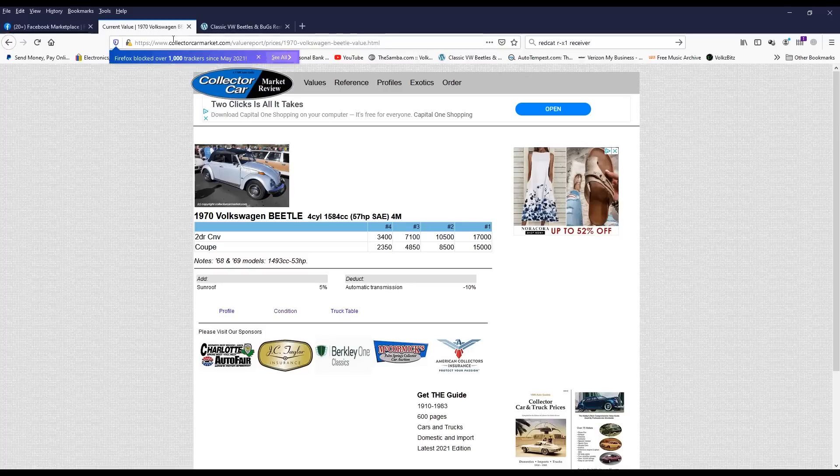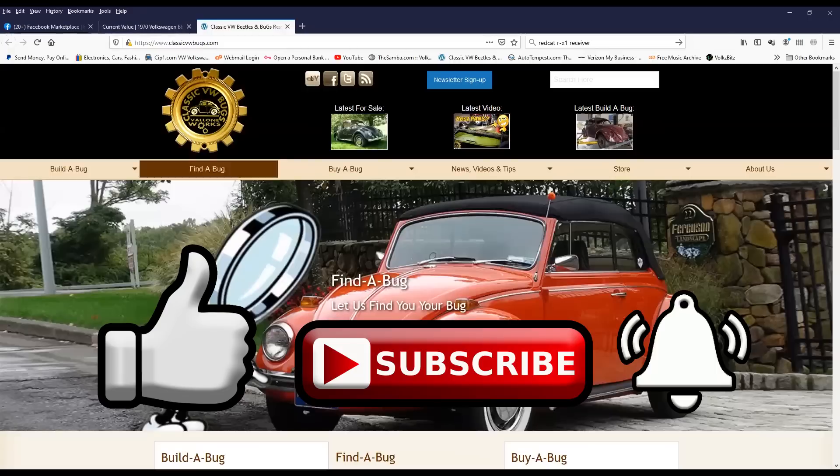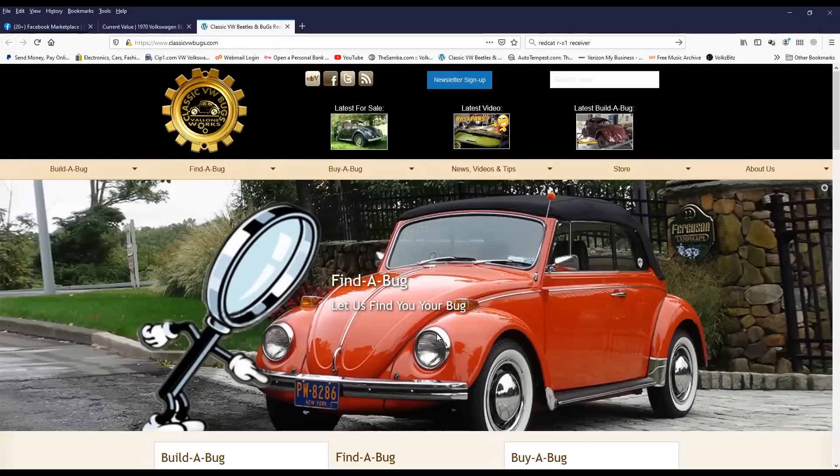Please feel free to like, subscribe, hit that notification bell - we're bringing new VW content like this each and every week. If there's anything I missed or anything you want to add, please leave it in the comment section below. I was not out here to bring down any ad that's up - I just wanted to point out for both buyer and seller some of the things I pick out when surfing the internet trying to find a beetle. All right guys, that's the video for this week - hope to see you next time, take care.